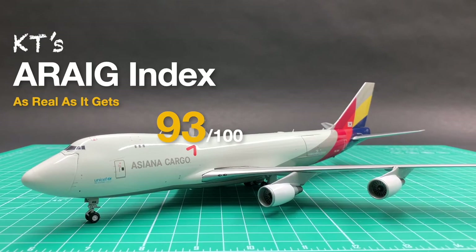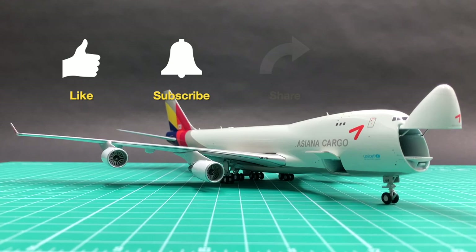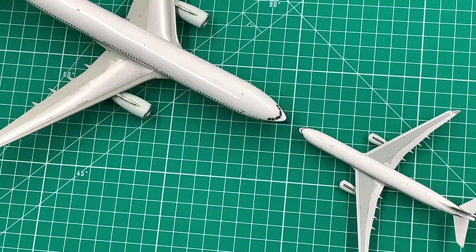I'll give this interactive Asiana 747-400F a total of 93 points in my ERIC index. Do you also have an interactive 747, or are you still saying no to this new product? Leave a comment to let us know. See you next time.